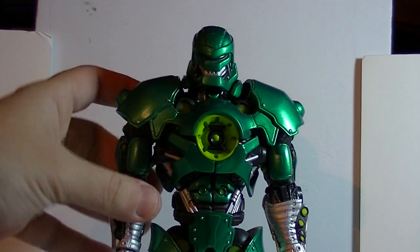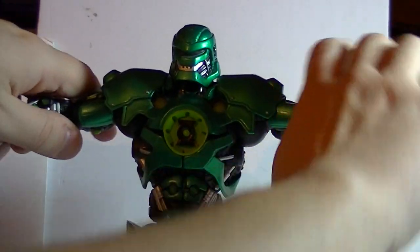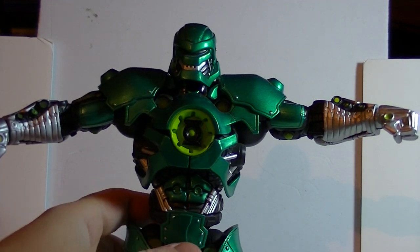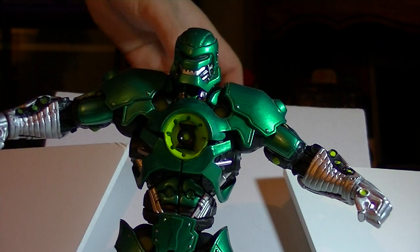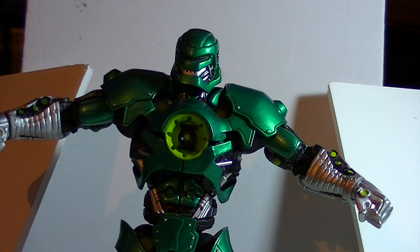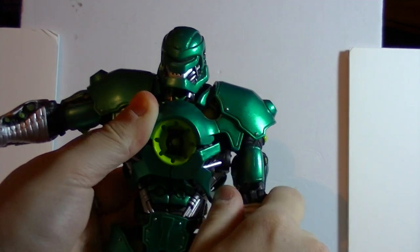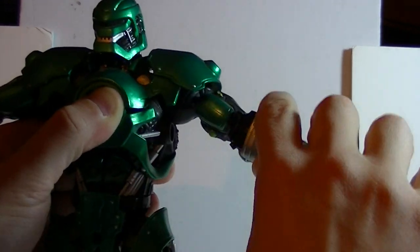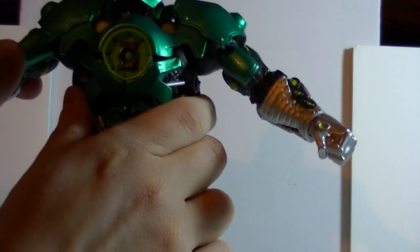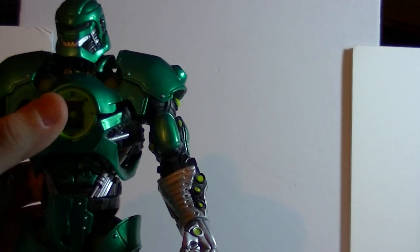His shoulder armor is made out of a softer plastic that has some give to it. This is so that it does not limit the articulation of his arms. You can move his arms up and knock over my backdrop, which is designed to prevent background objects from cluttering the camera's field of view. Thanks to the flexibility of the shoulder armor, Stell is not limited in the poses he can do with his arms, which are universal. They go out and around — they can't do a full 360 because even though the armor does flex, it still is armor.